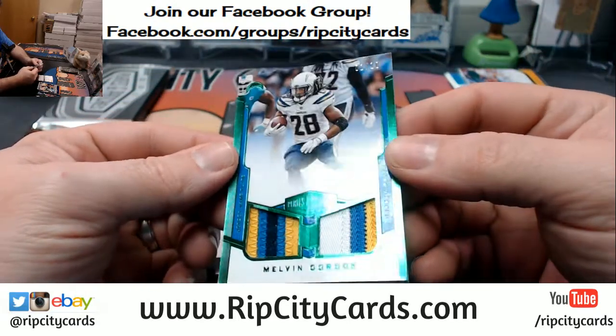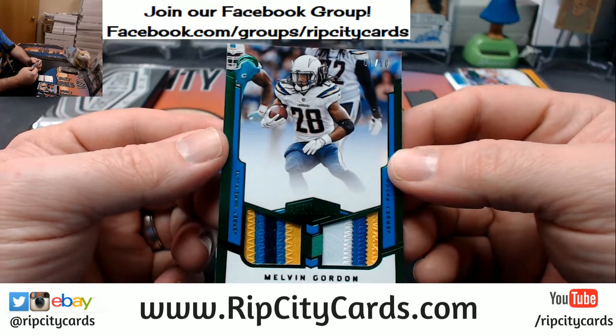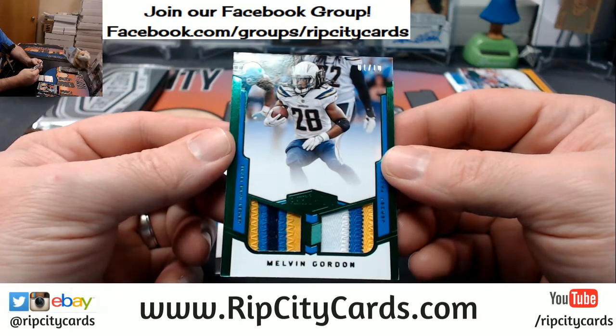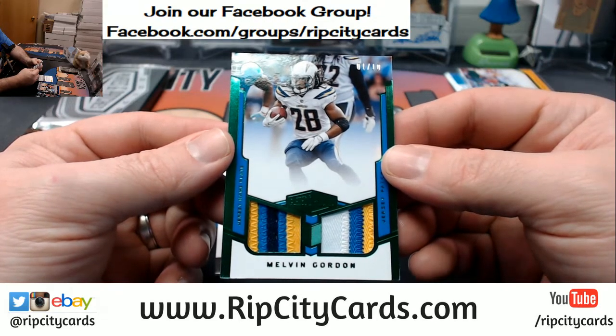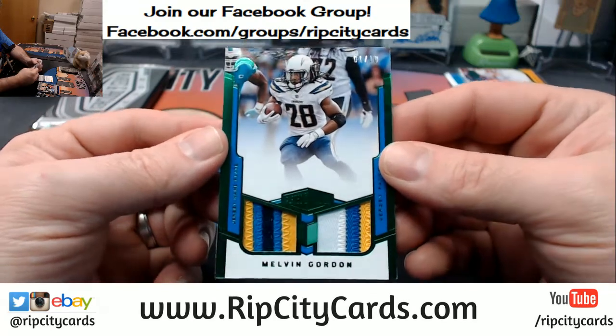Another redemption — nice one, 1 out of 10, third eBay 101. Melvin Gordon — uno, dos, tres colors all the way around. Chargers niceness.